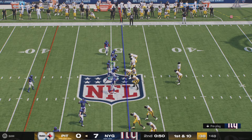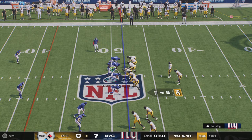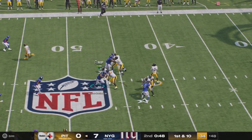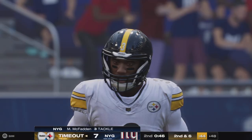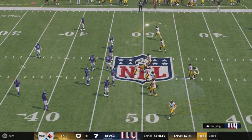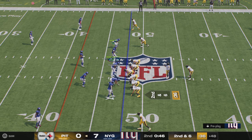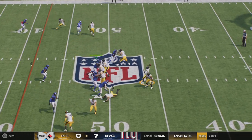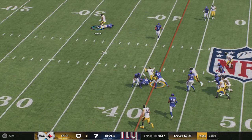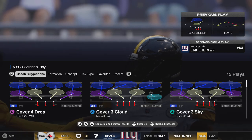The Steelers with some very good field position — they get set first and ten. Shotgun snap for Wilson — got him in over the middle, complete, and this is through the midfield stripe and onto the Giants' side of the field. Wilson out of the pistol — it's Pickens on the slant, and they get there to take him down right around the 41.